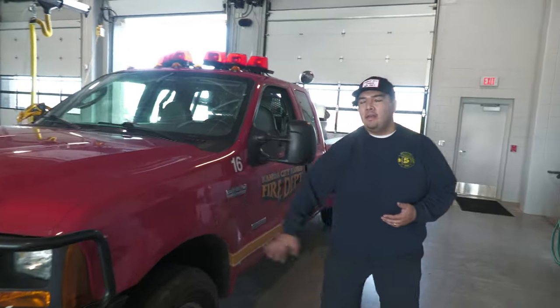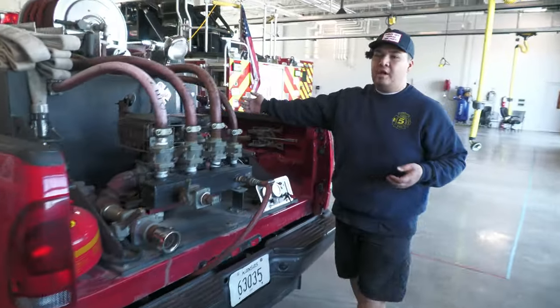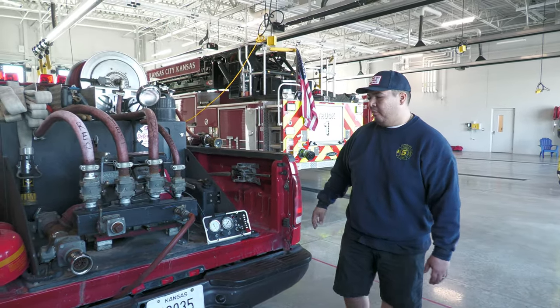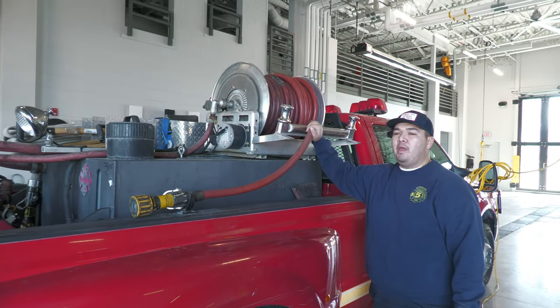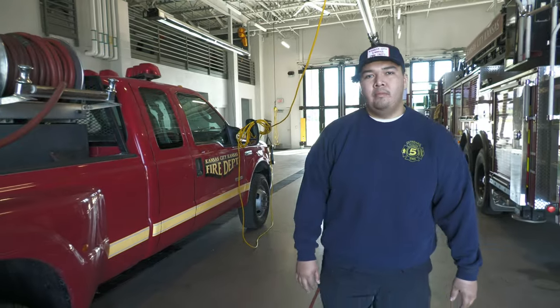Here's our brush truck — Brush 16 — which comes with us on grass fires. Right now we actually have a burn ban because of high winds. If someone calls in a brush fire, we can take this with us for better access. We're holding about 300 gallons of water right now. We can go off-road where our pumper can't go and put out fire before it gets out of hand. About 90% of the time we use the hose reel right here. You'd be amazed how little water you need to put out a brush fire.